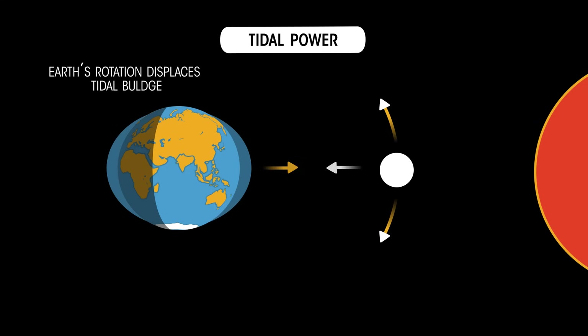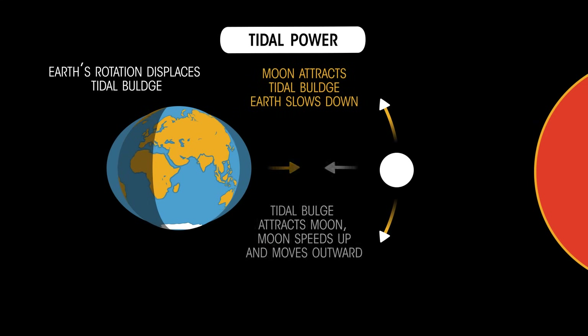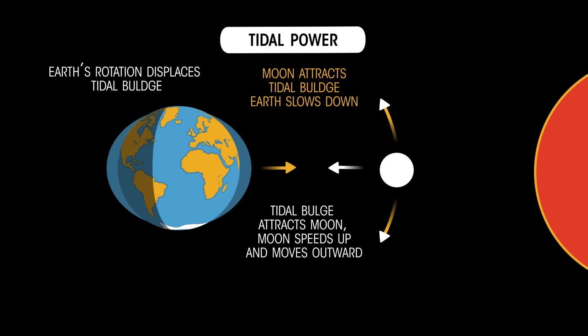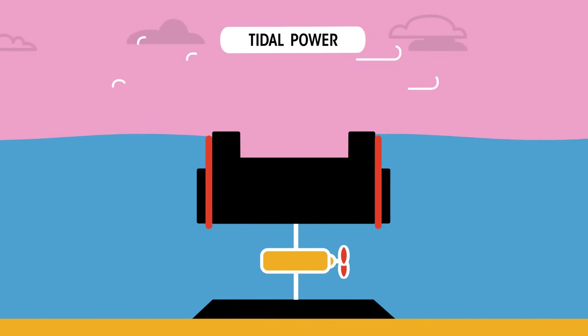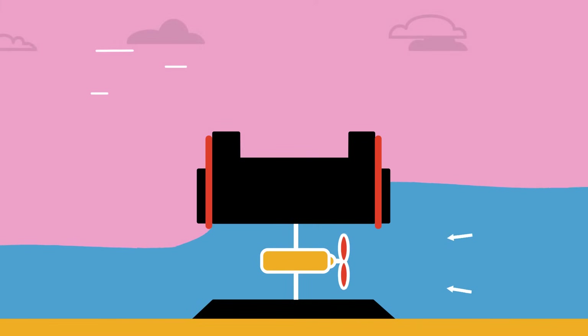The tides are caused by the gravitational attraction of the moon and also the sun on our oceans as the earth rotates. The energy comes from the kinetic energy of the earth rotating, which is very gradually slowing down. At high tide, the water is trapped behind a dam, and as it flows out at low tide, electricity is generated.